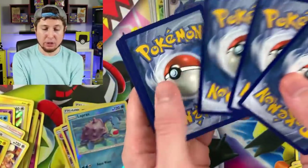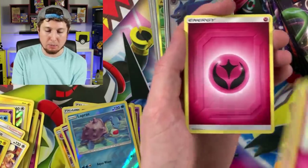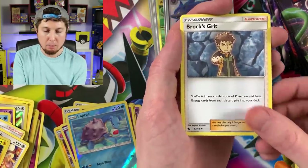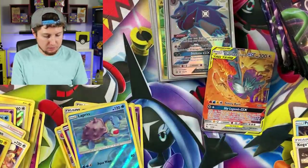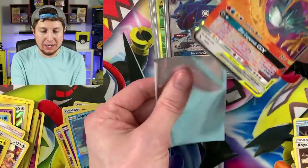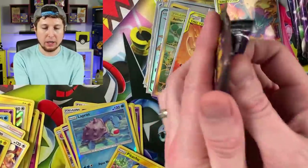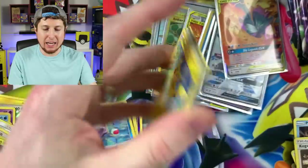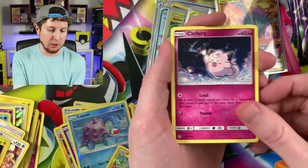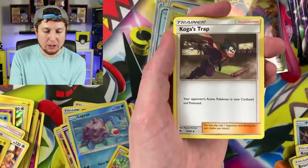Starmie, Jigglypuff, Ekans, Energy, Lieutenant Surge's Strategy, Koga's Trap, Brock's Grit, Pikachu, and another bird — we have one of every single bird at this point. We've been pulling so many birds, and they're all the exact same version — no full arts, no hyper rares, just regular art versions. Going into the next one — 10 booster packs inside this Hidden Fates box. There's no better way to do a last huge opening.